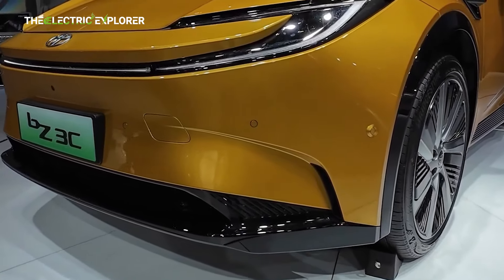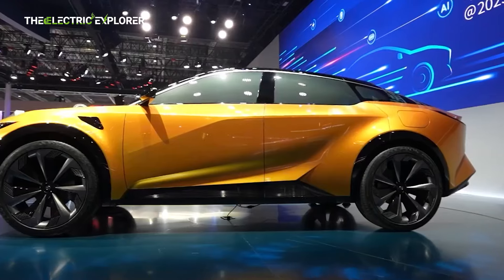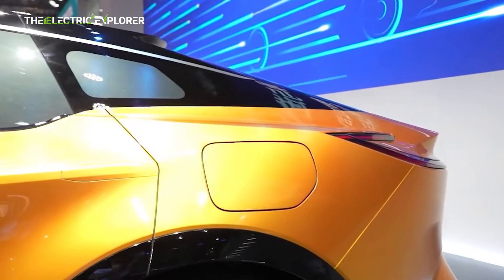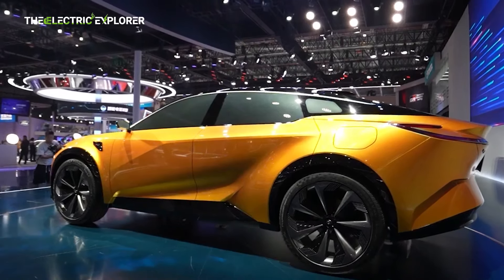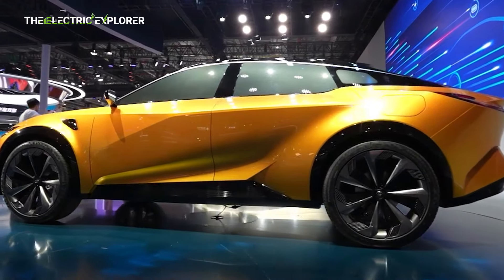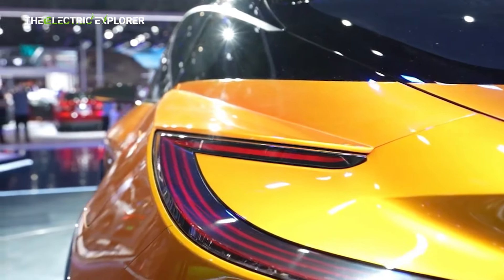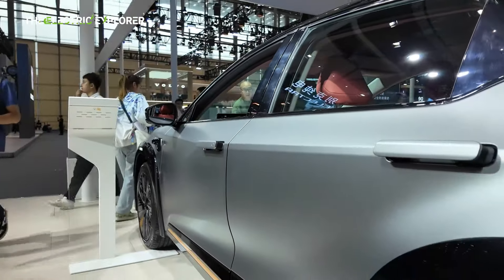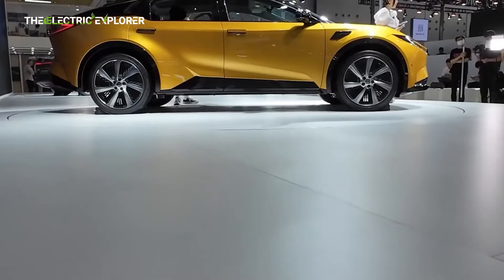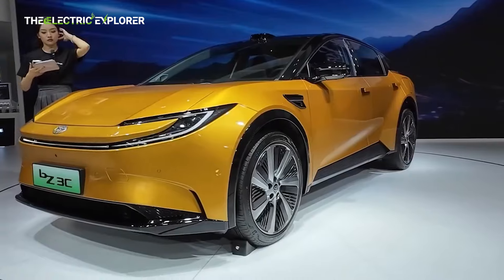The BZ3C's performance credentials are backed by a robust 200-kilowatt TZ200XS003 electric motor, delivering smooth and reliable power. The vehicle will be available in two range variants — 550 kilometers and 630 kilometers — based on the CLTC testing system. These ranges position the BZ3C competitively in its segment, particularly for urban drivers and those frequently traveling medium distances. The battery technology, provided by BYD subsidiary FineDreams, features lithium-ion phosphate blade batteries. While the exact capacities are yet to be disclosed, Toyota's partnership with BYD underscores its commitment to advanced battery technology for enhanced safety, durability, and energy density.